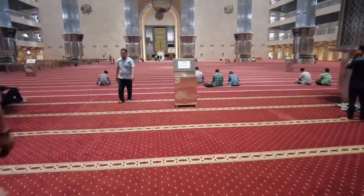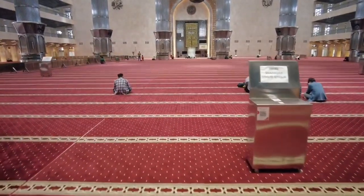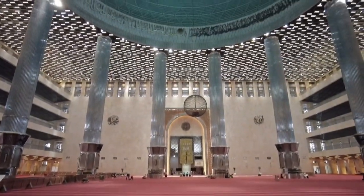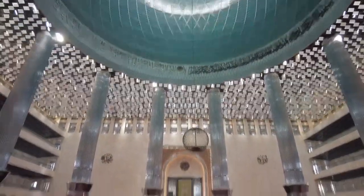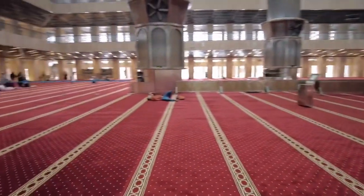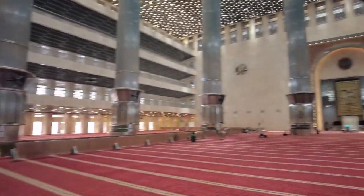Bangunan utama ini dimahkotai satu kubah besar berdiameter 45 meter yang ditopang 12 tiang besar. Masjid ini mampu menampung lebih dari 200 ribu jamaah. Sebelum menjadi Masjid Istiqlal, lokasi ini dulunya merupakan Taman Wilhelmina dan benteng abad ke-19 yaitu Benteng Prince Frederiks, dengan menara tunggal setinggi 96,66 meter menjulang di sudut selatan selasar masjid.